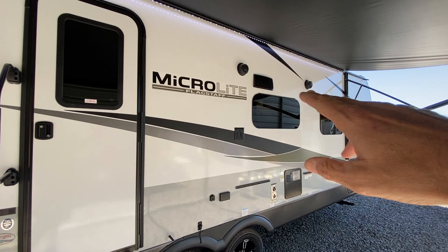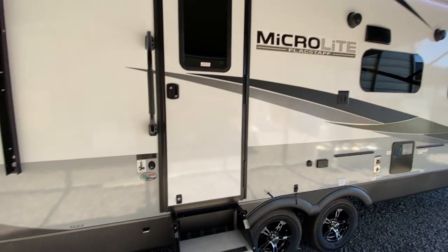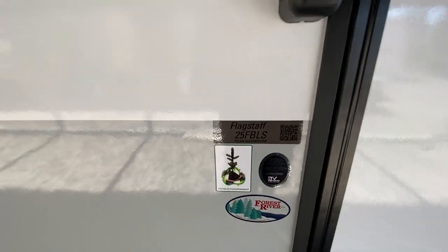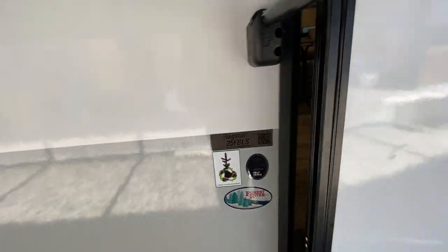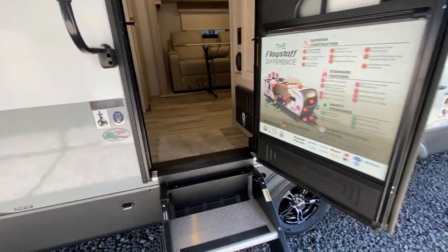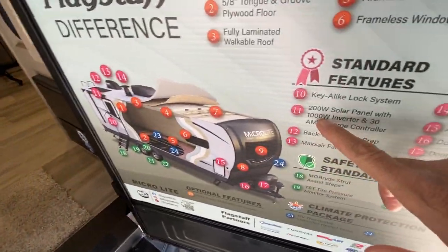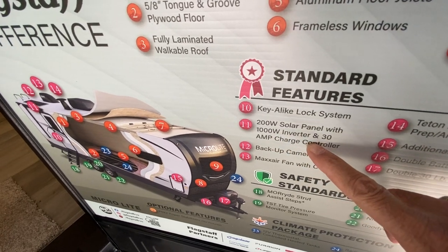These rails here are for tables. There's a grill that comes with the camper, outside TV hookup right here, outside speakers. This is the 25 FBLS. There are some new features for 2023 — it does have a 200-watt solar panel on the roof.